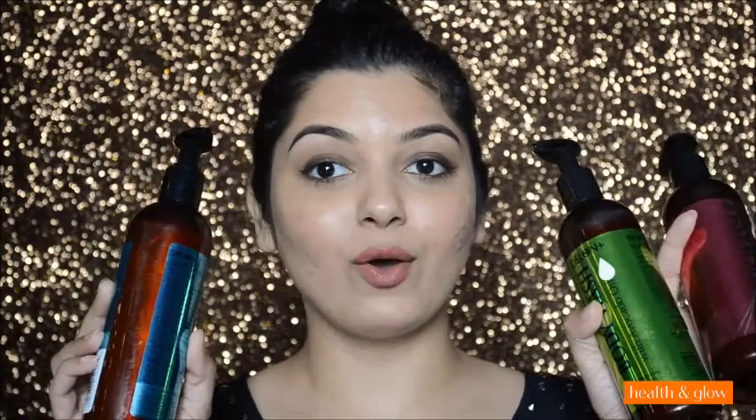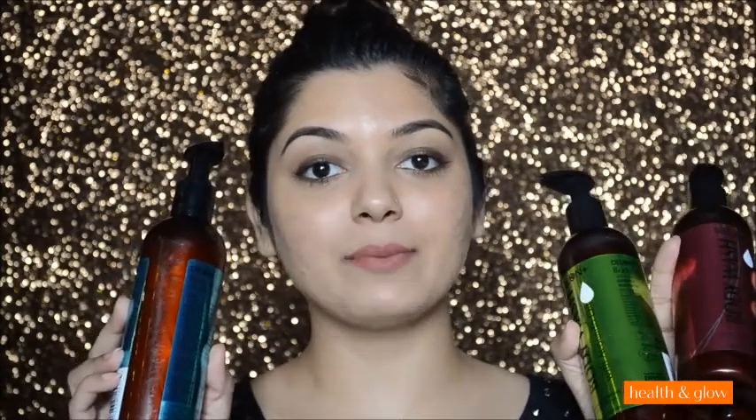Hi guys, it's Ankeetha here and welcome to the Health and Glow channel. In today's video I will be reviewing Delon's body wash. These come in three different variants and they have essential oils in them.